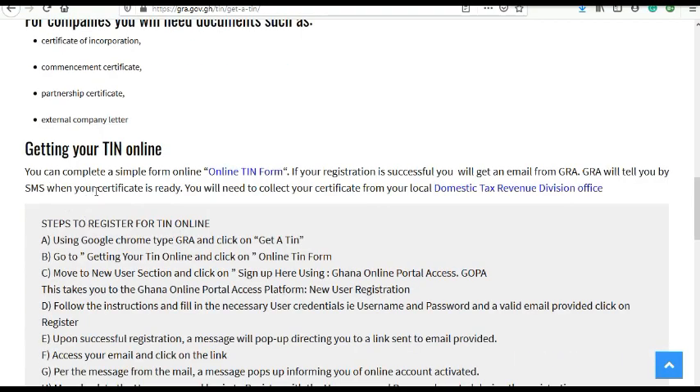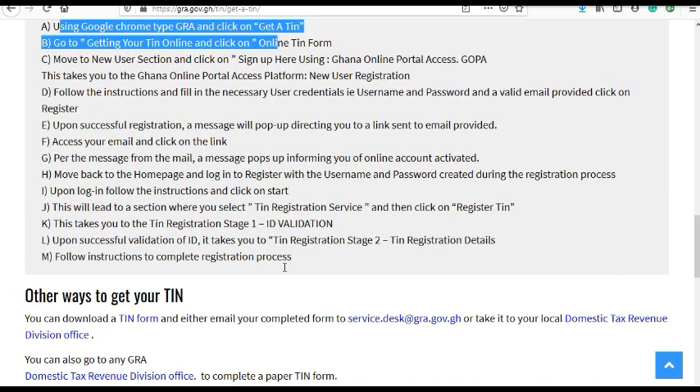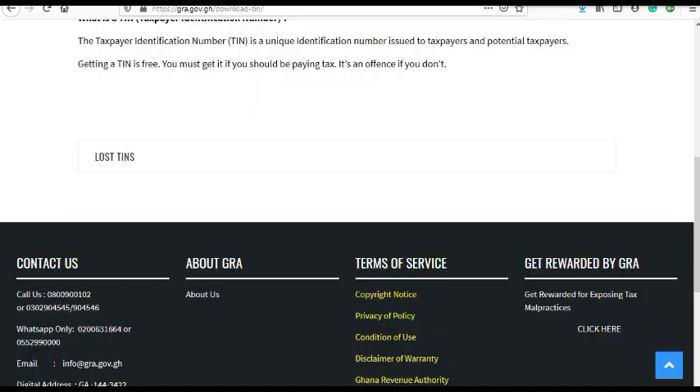If you want to register online you have to use Google Chrome. We'll be talking about the other way — the email method. This is the method I used to get my own TIN, and I suggest this is the best method.